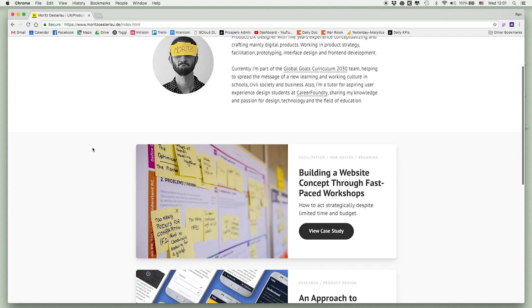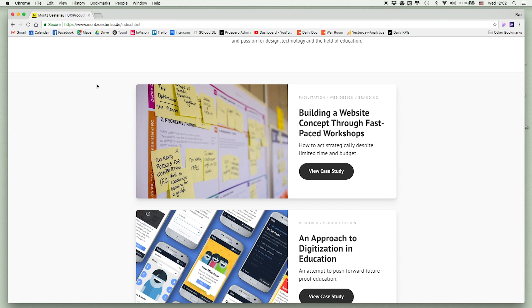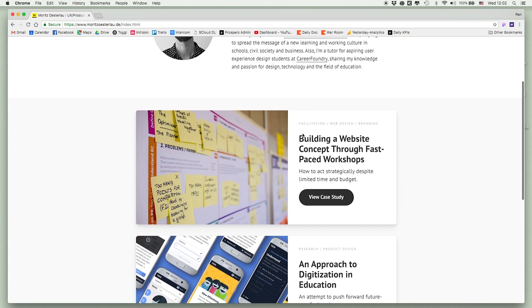Now let's get down to the work. There are only three projects, and when you go down you can see what he did — in this case, facilitation, web design, branding. Each has an intro about the value he provided, not the name of the project or the client. For example: 'Building a website through a fast-paced workshop.' And it is labeled as a case study.